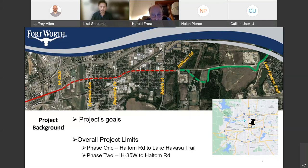I want to explain the project goal. The goal of this project is to provide a safe and comfortable user experience for all travelers along the project corridor, whether by foot, bicycle, or vehicle. This project also provides connectivity and increased safety.